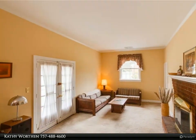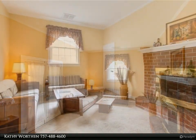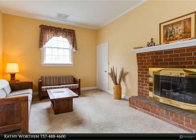Original eat-in kitchen has massive storage, original hardwood cabinets, and is open to the step-down family room. New built-in oven; dishwasher as-is.